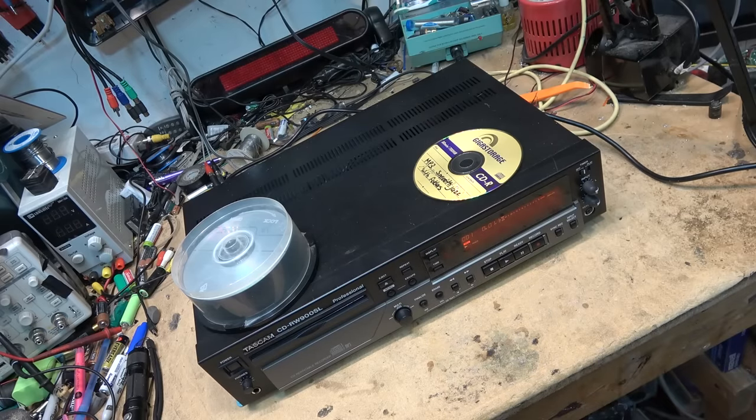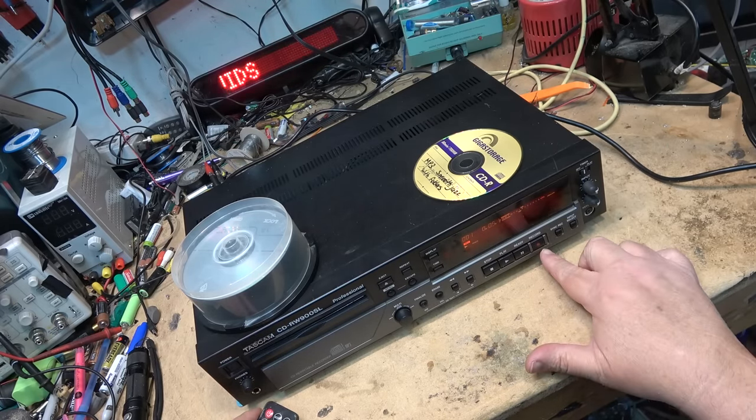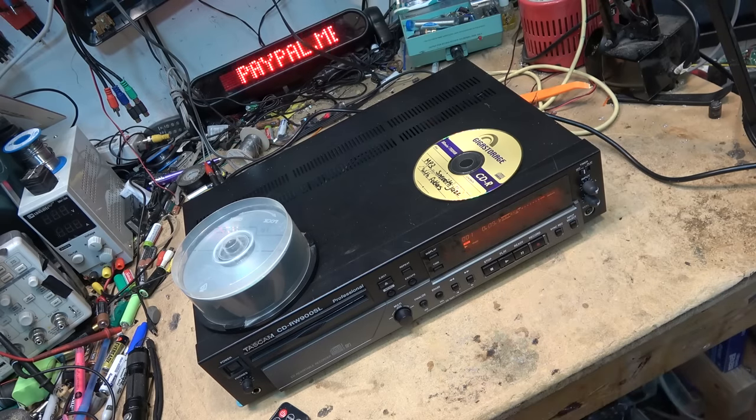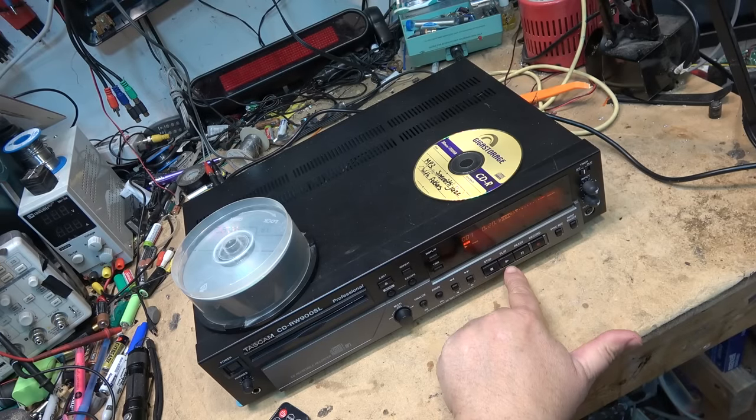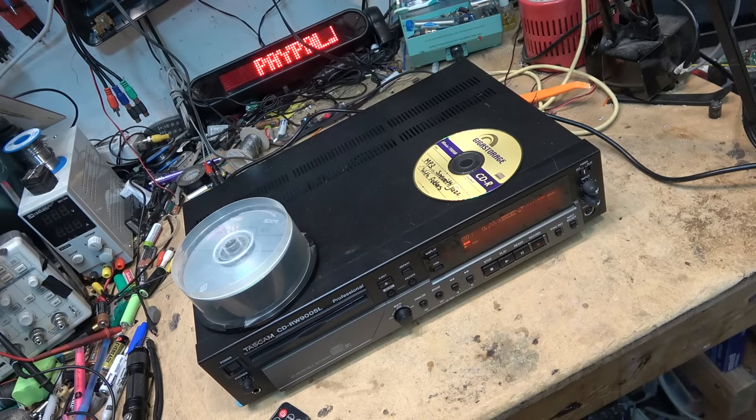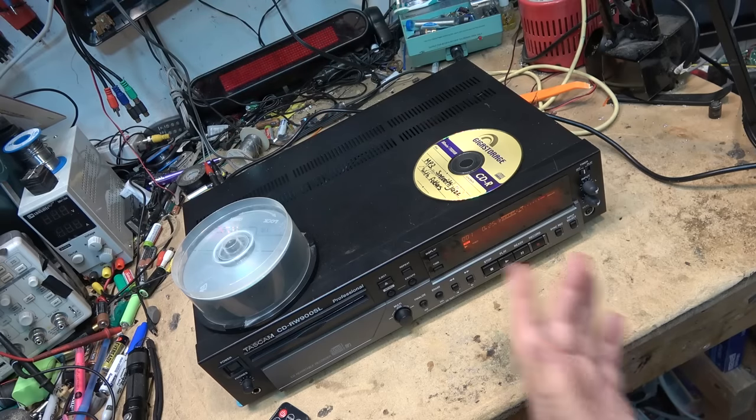So you hit the play button and it starts recording. You hit record to enter the record standby mode to set your levels, then you hit play and that makes the recording. Between tracks you hit the pause button and that gets it ready for the next track. Cue your next track and hit the play button to continue recording. I'm going to record a couple of tracks on here, then we'll finalize this and see how it works.